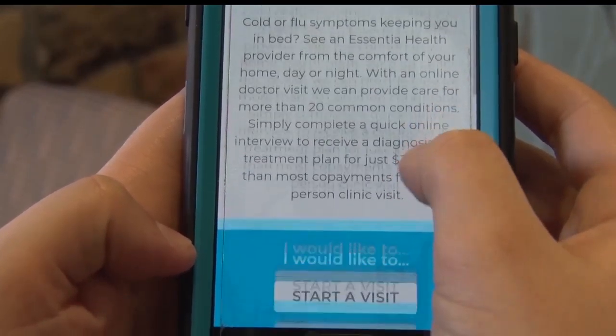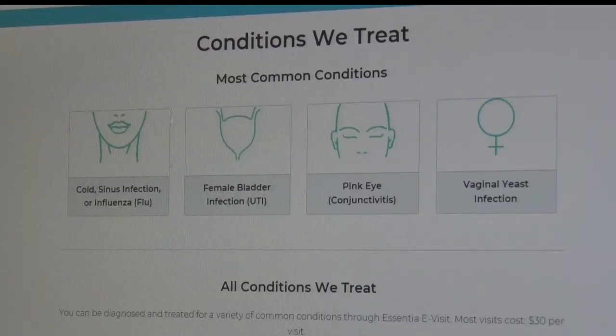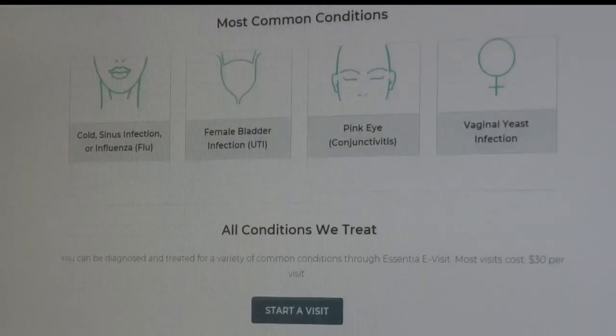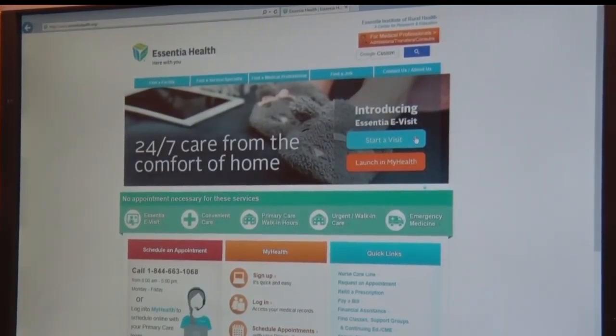The e-visit also allows you to attach photos if conditions call for it, and is available to patients over the age of 2. But for some patients, the e-visit may not be the best option, and the responding physician will instead refer the patient to get proper care.